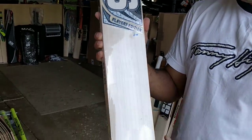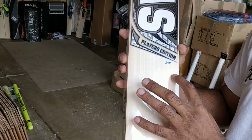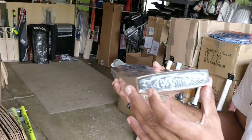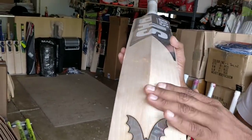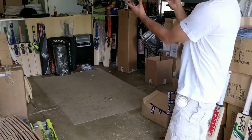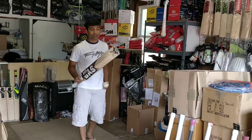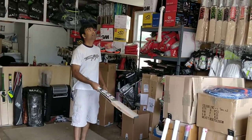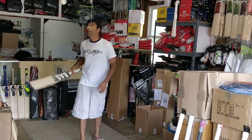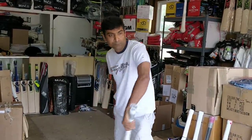The next one is the Bass Players Edition. Beautiful bat — 13 to 14 grains, very close grains on the edges but absolutely fine. Little bit of watermark right there. Rounded toe. Absolute full profile — duckbill profile. Fantastic bat. The ping is just flying off this bat. Fantastic 2.10 ounce. Beautiful bat with a round handle.